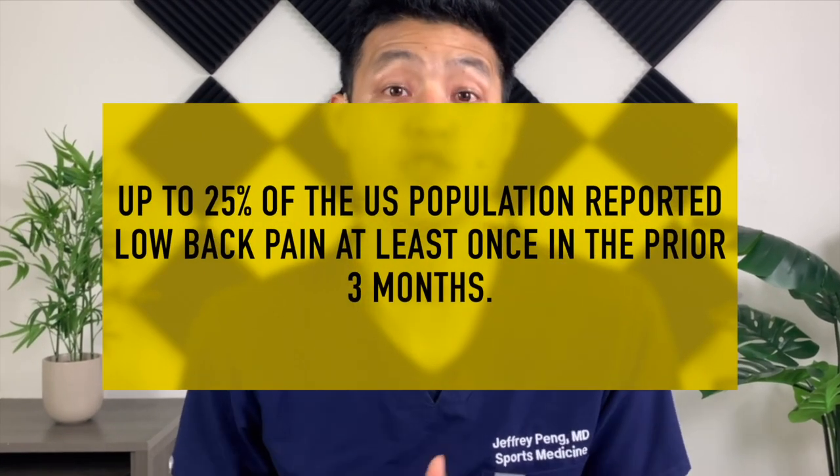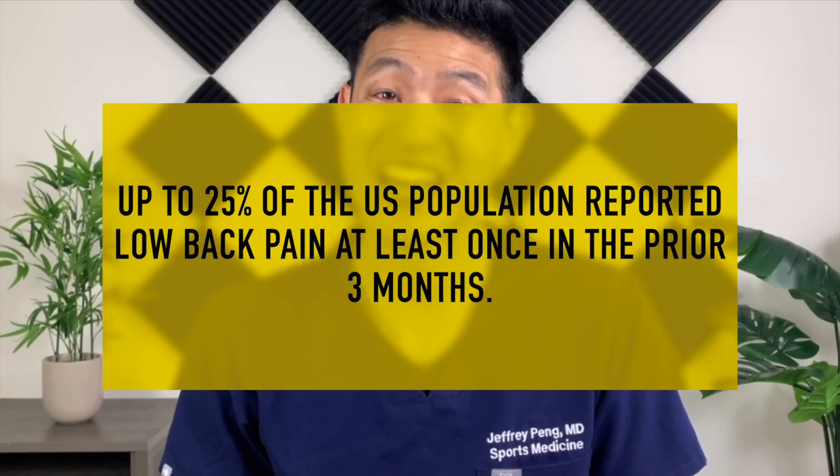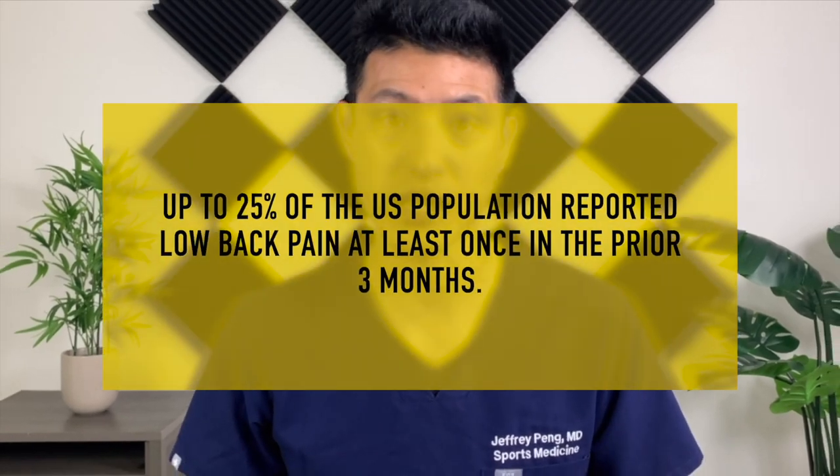Low back pain is extremely common, with some studies suggesting up to 25% of the U.S. population reporting low back pain at least once in the prior three months. Low back pain is also a leading global cause of years lived with disability, so it makes sense that clinicians are always looking for new and better treatment options for such a disabling condition.